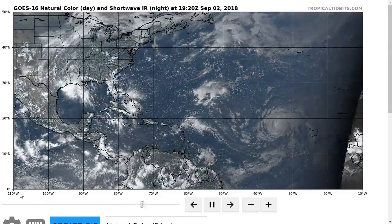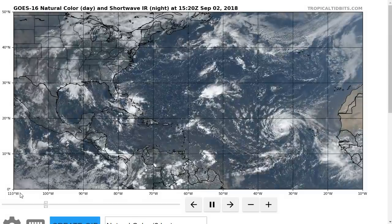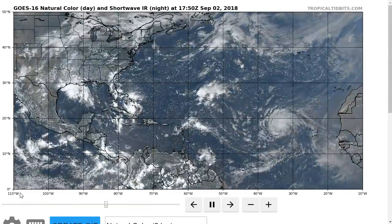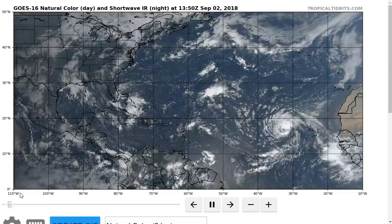Hi, I've clicked onto the Tropical Tibbet for Sunday evening, September 2nd. As always, the thoughts in this video are mine alone, and in making decisions, consult the National Hurricane Center and the National Weather Service for the latest information.